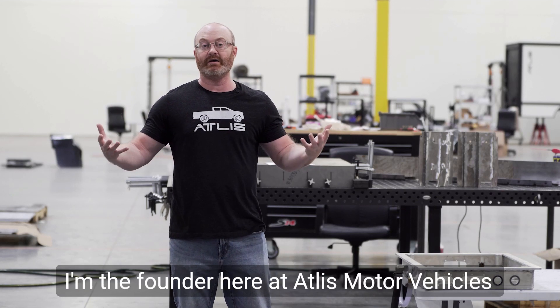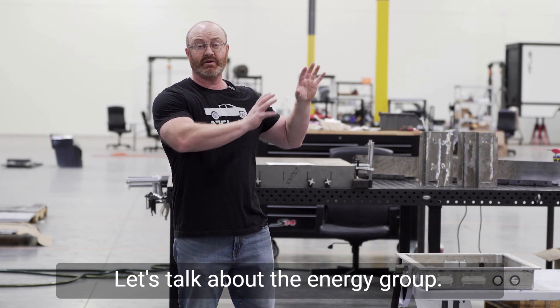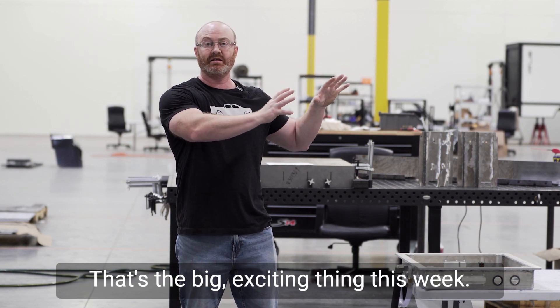Hello everyone, my name is Mark Hanschen. I'm the founder here at Atlas Motor Vehicles and this is going to be our weekly update. Let's talk about the energy group — that's the big exciting thing this week.